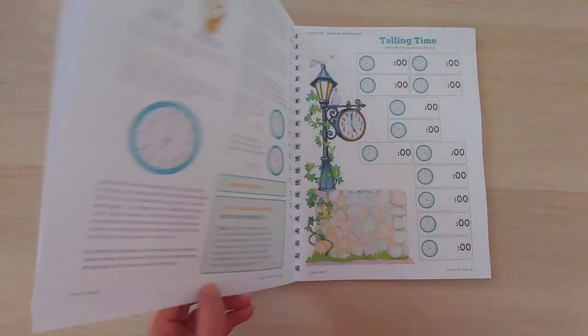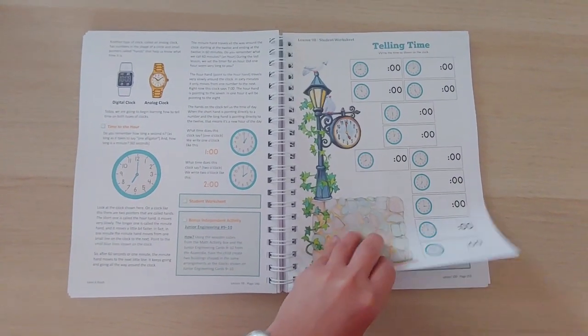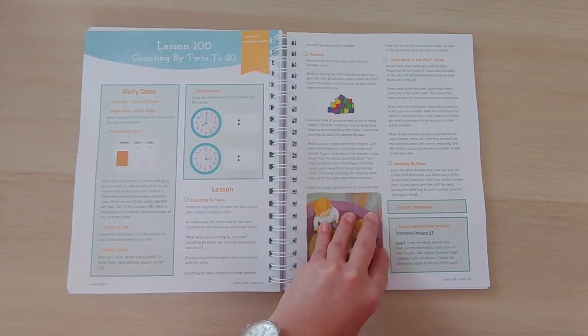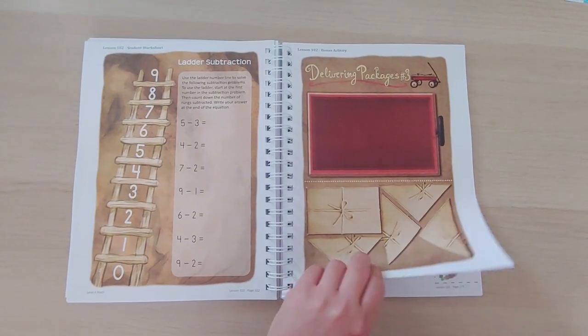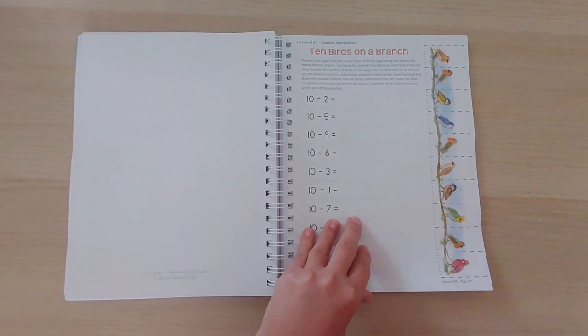The next thing I have is the Math Course Book Two for my kindergartner. We started math with him halfway through the year, so we'll probably only finish Book One of Level K Math. I got him Book Two so he can continue with it.